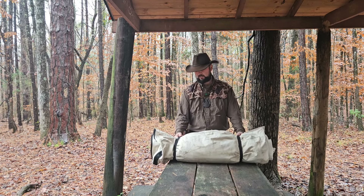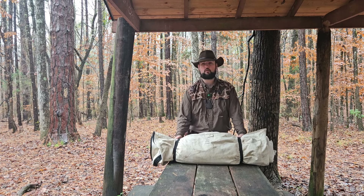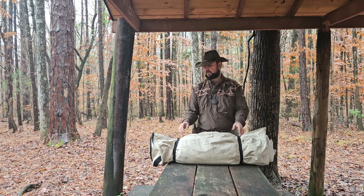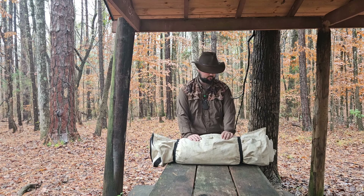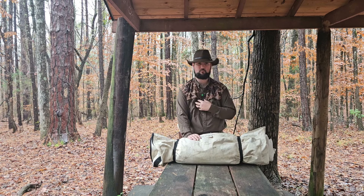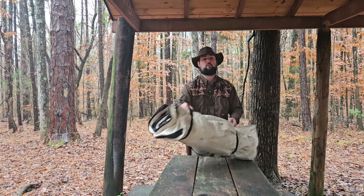I've owned plenty of bedrolls in my life, and I believe if you don't own a bedroll you're missing out. This one right here, for the price, has been my favorite. In fact, you will see a lot of Big Skies design influence in my personal product line that's coming out, along with the pack, at a certain point.